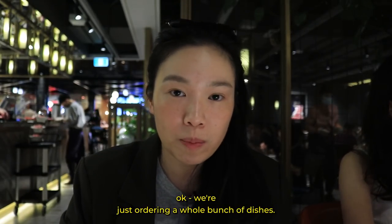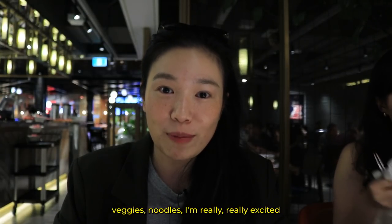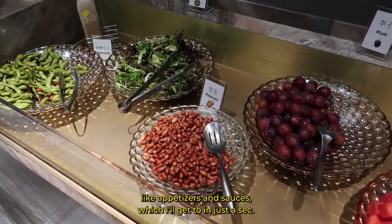Okay, we're just ordering a whole bunch of dishes. We've got a whole range of different meats, veggies, and noodles. I'm really, really excited. My friends just went out to get the appetizers and sauces, which I'll get to in just a second.